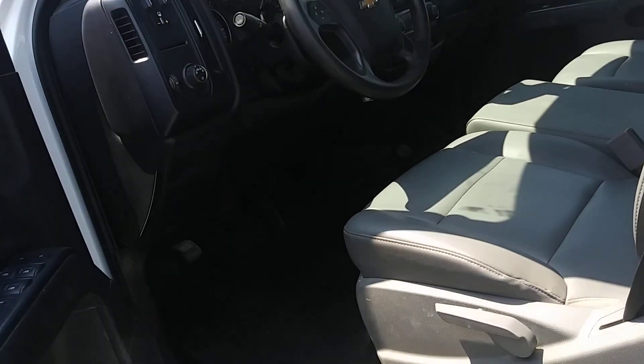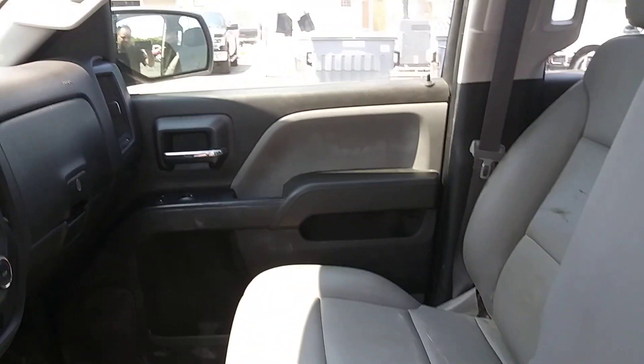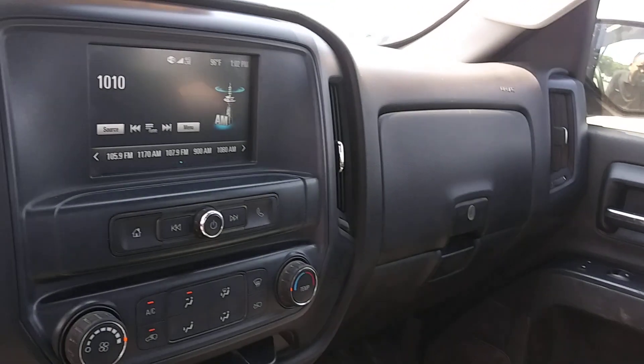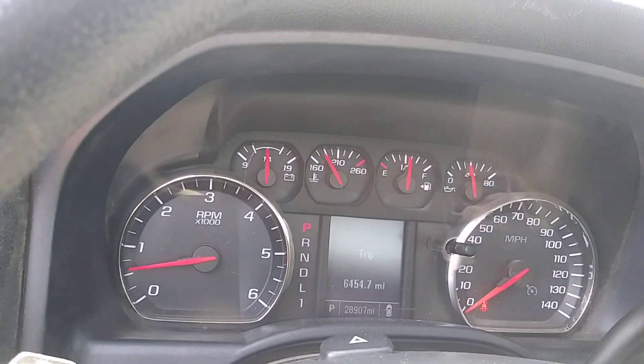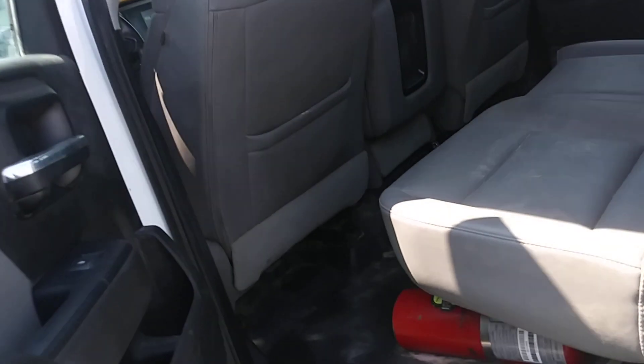Nice crew cab. It's going to have the leather seats. There's the front — get you on through the front and all the controls. Got the cruise control. There's your console panel, power windows. Gets you in the back seat as well here.